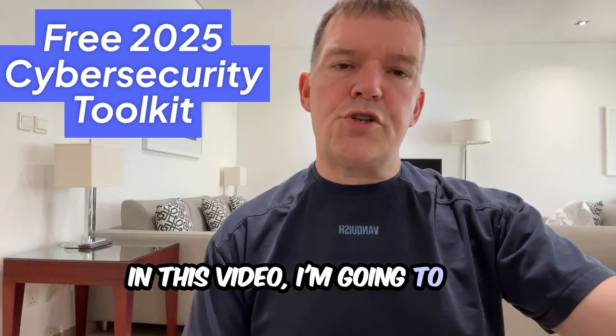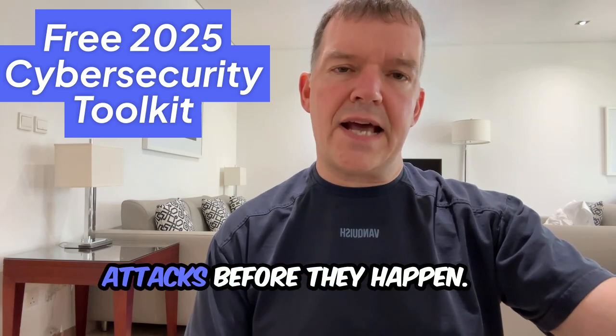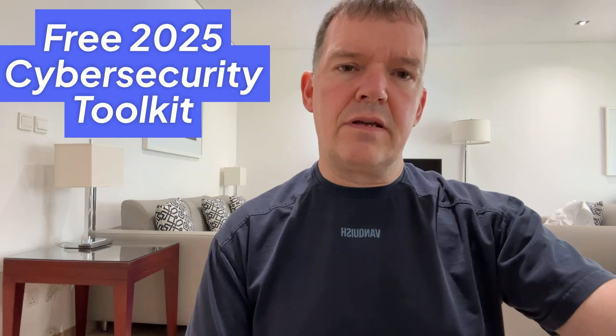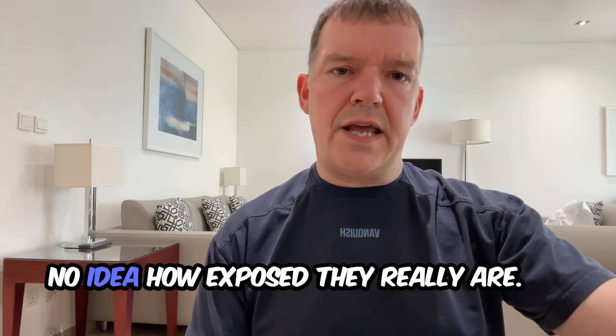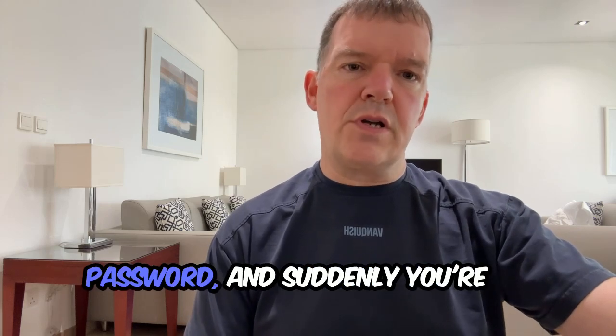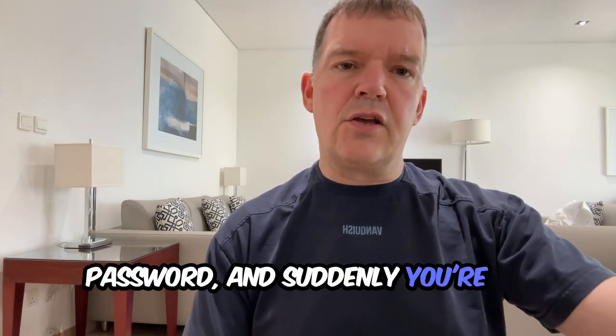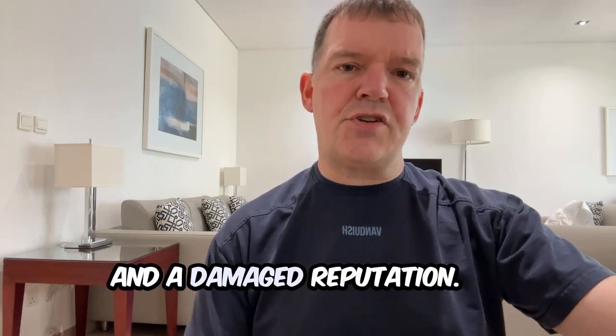In this video I'm going to show you how to protect your business from devastating cyber attacks before they happen. The difficulty is most businesses have no idea how exposed they really are. One click on a bad link, one weak password and suddenly you're dealing with data breach, downtime and a damaged reputation.